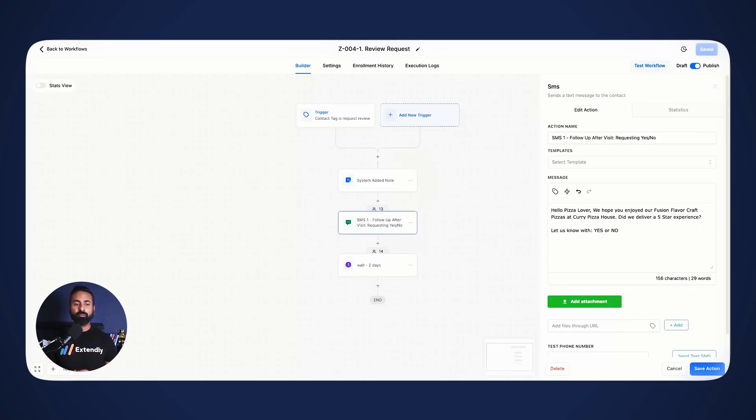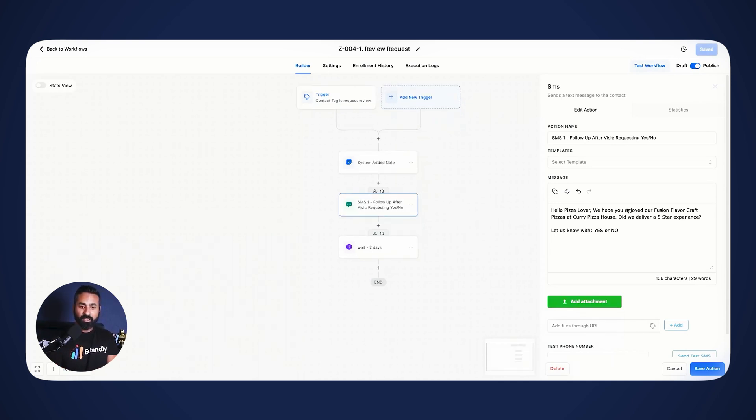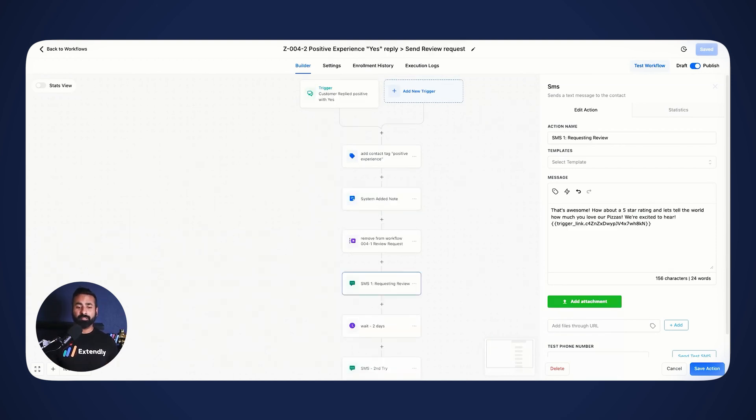Let me show you exactly how these automations look for our restaurant. The review request automation is very simple. It sends out a text message asking: 'Hey pizza lover, we hope you enjoyed our Fusion Flavor Craft pizzas. Did we deliver a five-star experience? Let us know with a yes or no.' If they say yes, another automation fires off asking them to leave a review: 'That's awesome — how about a five-star rating? Let's tell the world how much you loved our pizzas.' A follow-up reminder also fires a couple of days later if they haven't left a review yet.